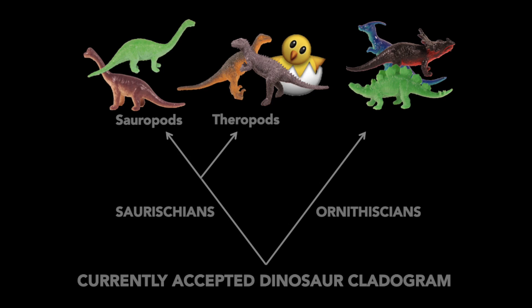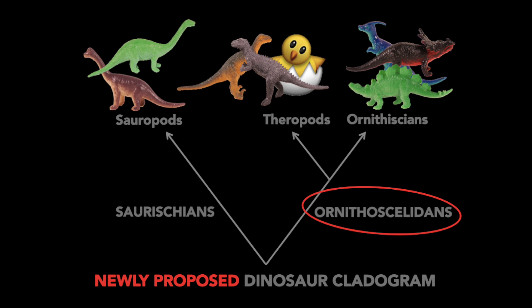Last week a PhD student at the University of Cambridge named Matthew Barron published a study that could revolutionize dinosaur science. According to their model, theropods actually share more common traits not with sauropods but with ornithischian dinosaurs, and therefore should be lumped together in a new clade called ornithoskeletons.